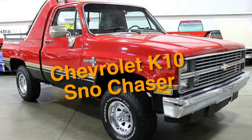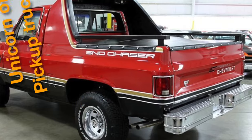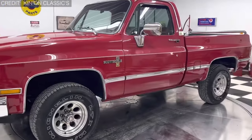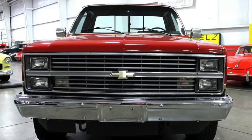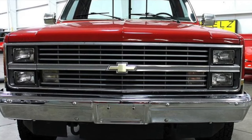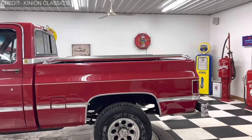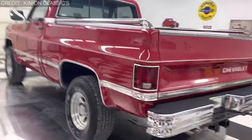Number 3: the Chevrolet K10 Snowchaser — a special edition produced by General Motors that's like the unicorn of pickup trucks: highly sought after, incredibly rare, and according to some, not the easiest on the eyes. With its classic stylish front end, you might be forgiven for thinking this truck is just like any other Chevy K10 — that is, until you cast your eyes on the rear bed. These trucks are believed to be some of the lowest produced in numbers, and rumor has it they were only marketed in snowy states. Talk about exclusive.